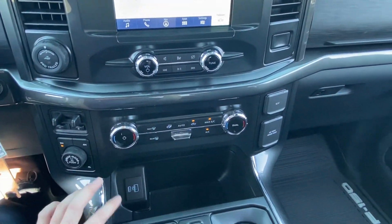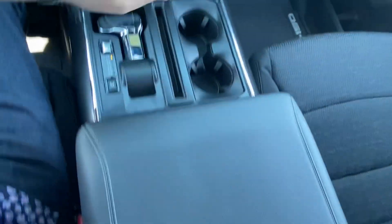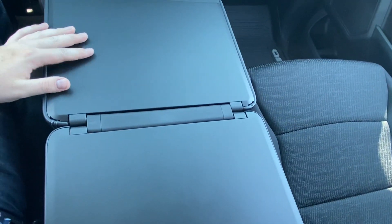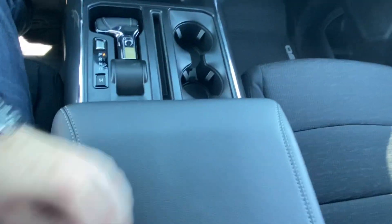Down below you've got some charging — USB and USB-C. One of my favorite little features: you can fold that down and, since this one is optioned with it, you have an actual little workstation. I like to think of it as a place to have lunch without crumbs everywhere — a nice little feature for sure.